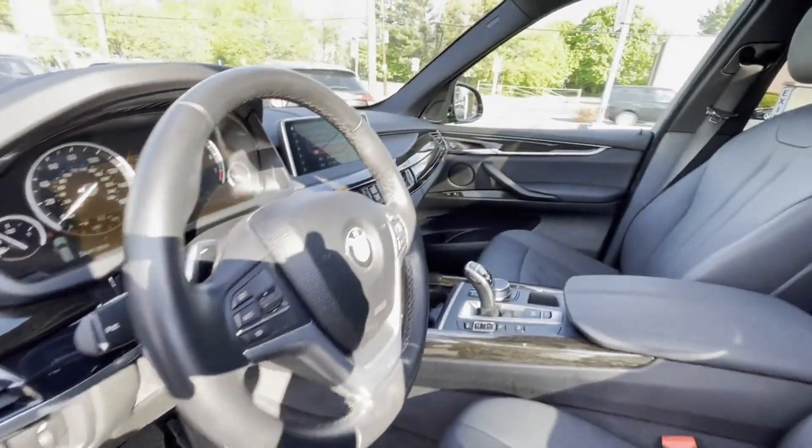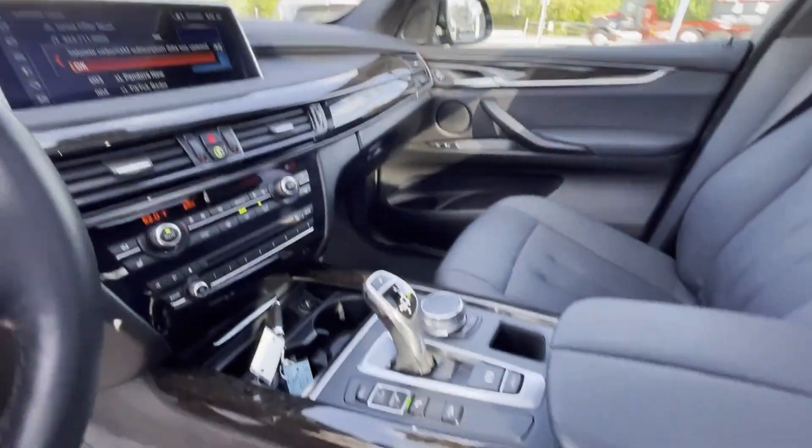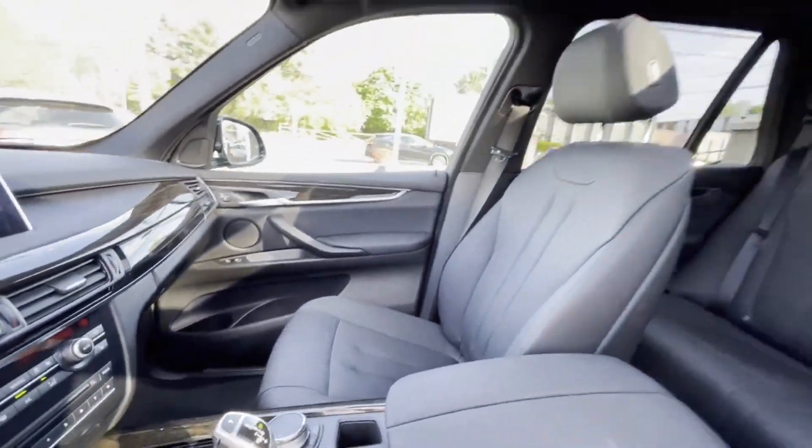Pass-through rear seat, rain sensing wipers, and Bluetooth. Take home the car of your dreams today.